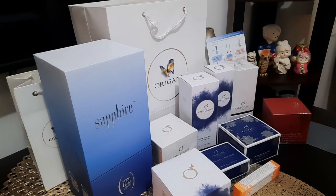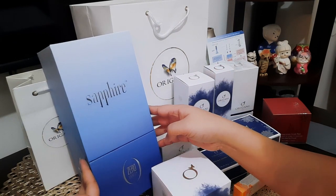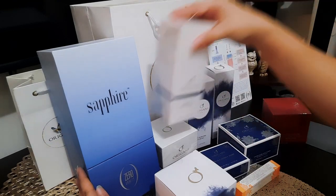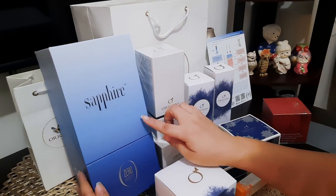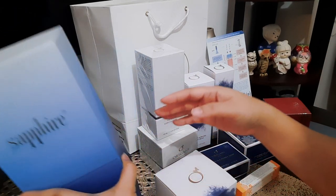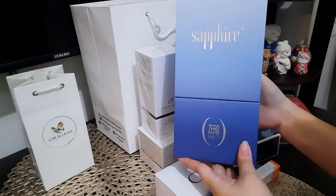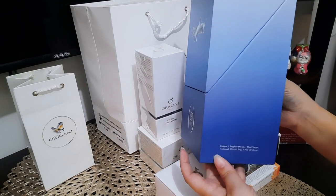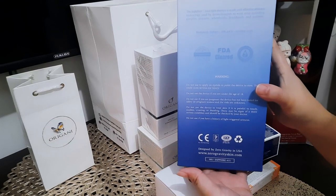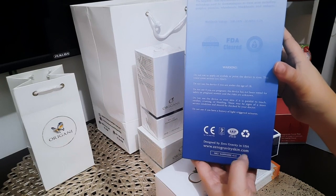During my visit there, they introduced me this Zero Gravity. This is new in the market, I think — ngayon ko lang din siya nakita. This machine is FDA cleared and this is from Zero Gravity in the US.